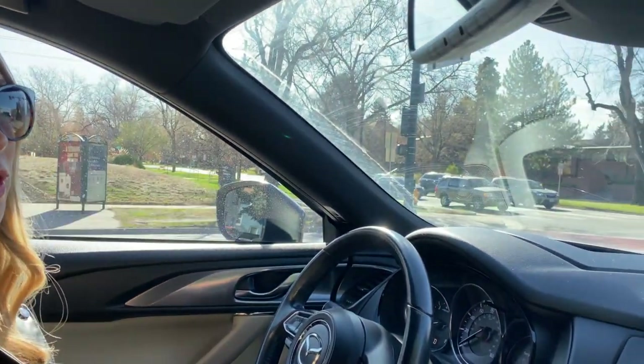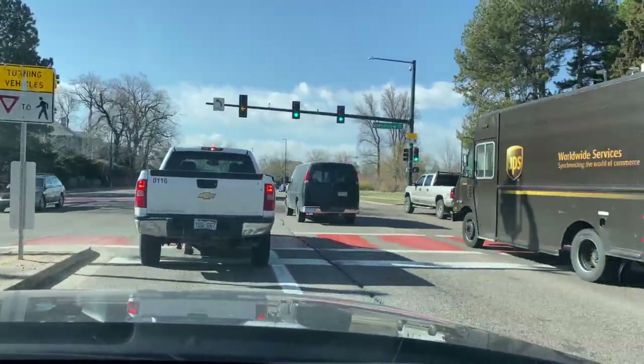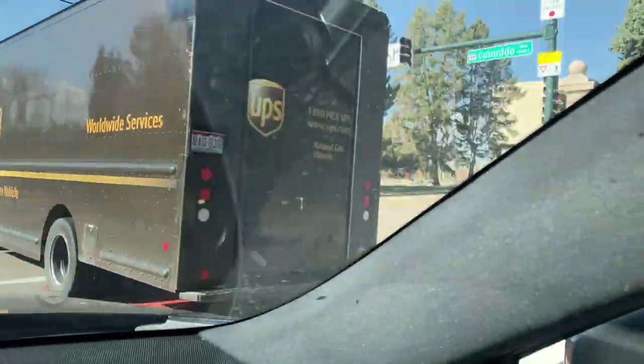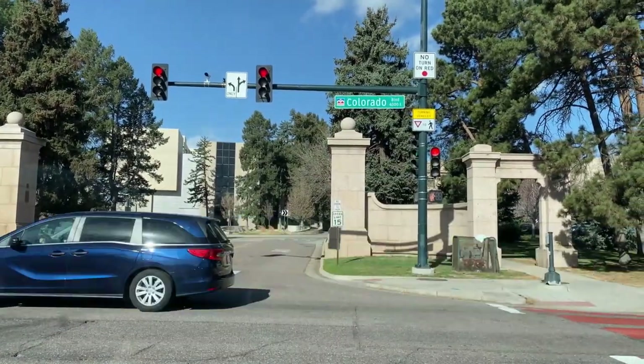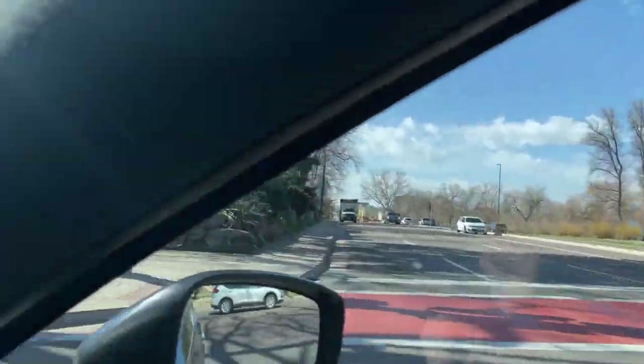There's also an area called the Discovery Zone, which is great if you have really little ones — specifically for pre-K to first or second graders — where they can play in the water and the sand. And it's right next to City Park as well, which we'll go through.